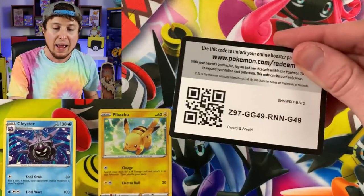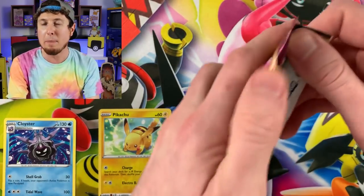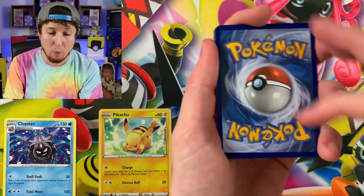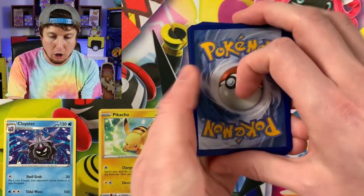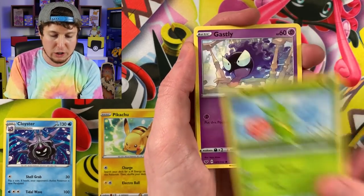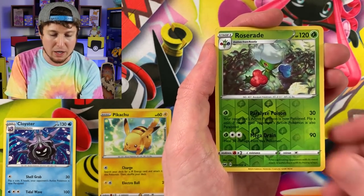Don't forget, we are trying to pull every single card from the Sword and Shield set before the next set gets released, which is probably going to be about April. We have to pull every single card — we can't buy them as singles off a website, we can't trade for them. I have to legit pull every single card before the next set gets released. That binder right back there is actually the Sword and Shield Pokemon card binder, so at the end of today's video, if we pulled something we don't have yet, we are going to add it to that binder.